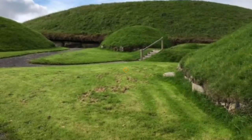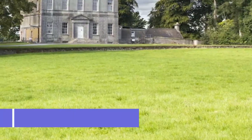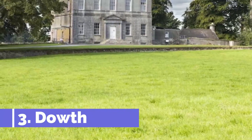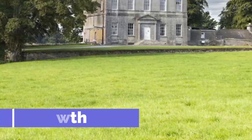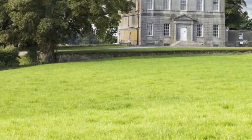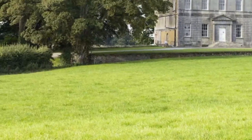Number three: Dowth. The final monument to visit at Brú na Bóinne is this passage tomb, as old as 4,500 years and the second oldest on the site after Newgrange. Dowth isn't as famous as its neighbors, and you can access the site directly from the road instead of joining tours via the visitor center like at Newgrange and Knowth.